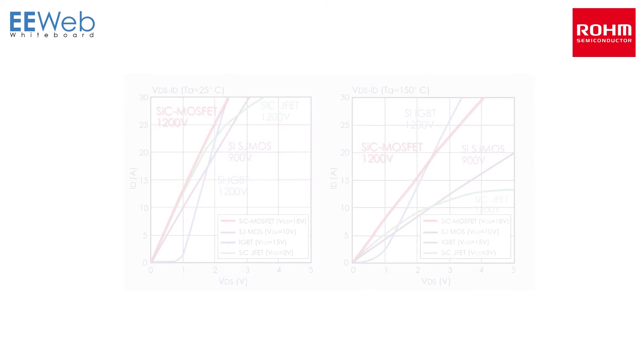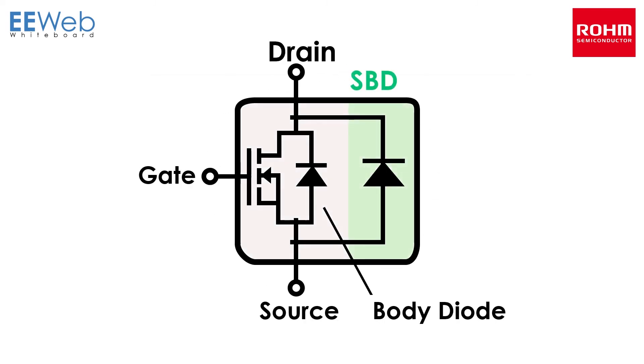Finally, SiC not only provides greater energy savings and efficiency, but also enables smaller peripheral components to be used during high frequency operation, contributing to end product miniaturization.